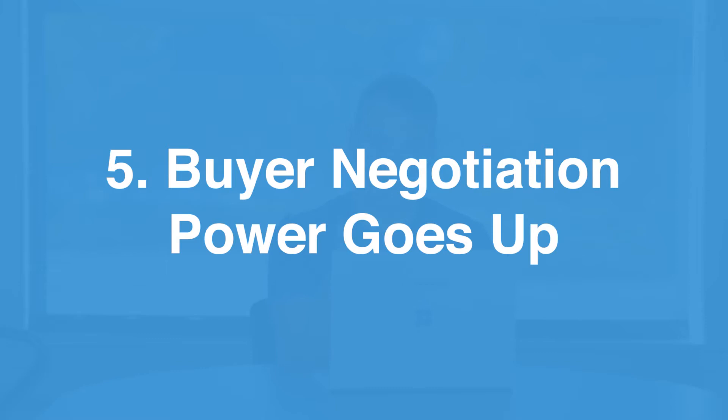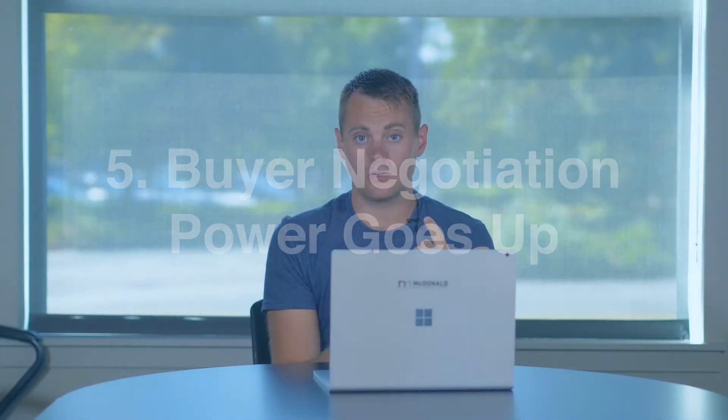Number five: buyer negotiation power goes up. In the negotiations, that comes down to price, but it also includes the terms in the contract. Maybe you can negotiate for some closing costs to be paid by the seller or have a lower earnest money deposit. You might also be able to include more contingencies in your contract and protect yourself in more ways than you would in a seller's market. You also have the opportunity to negotiate after the inspection and potentially ask the seller to take care of some inspection items.